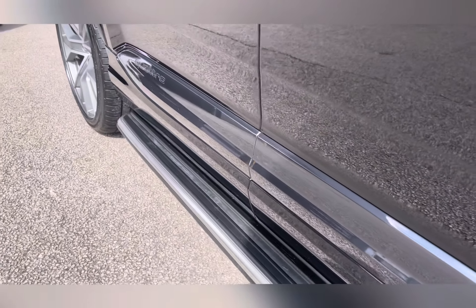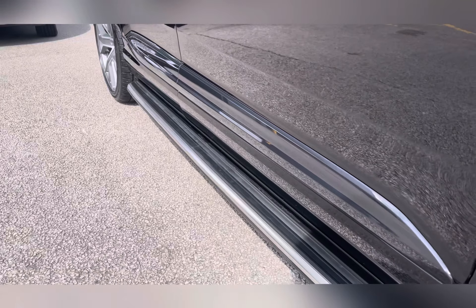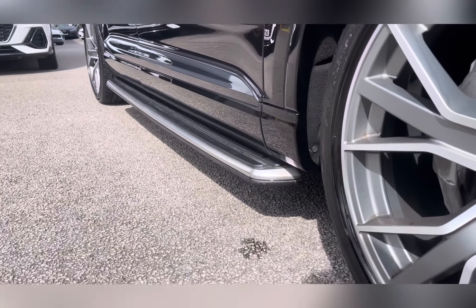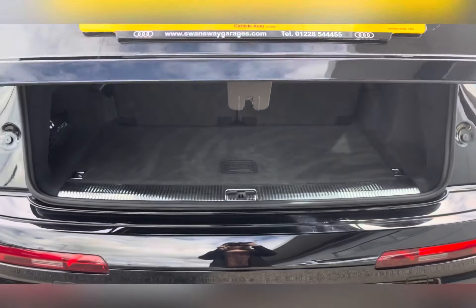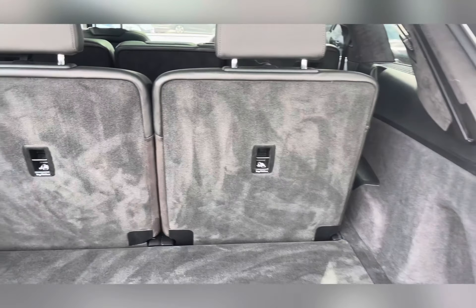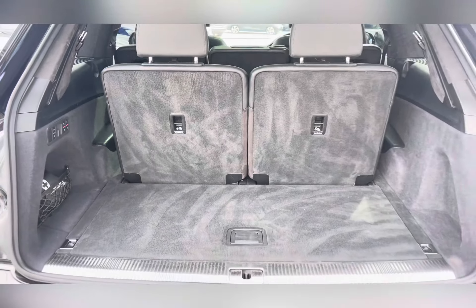It also has a full-length side step, helping you get in and out of this vehicle. Moving around the back, you have a power-operated tailgate and a slightly smaller boot when the third row seats are up.